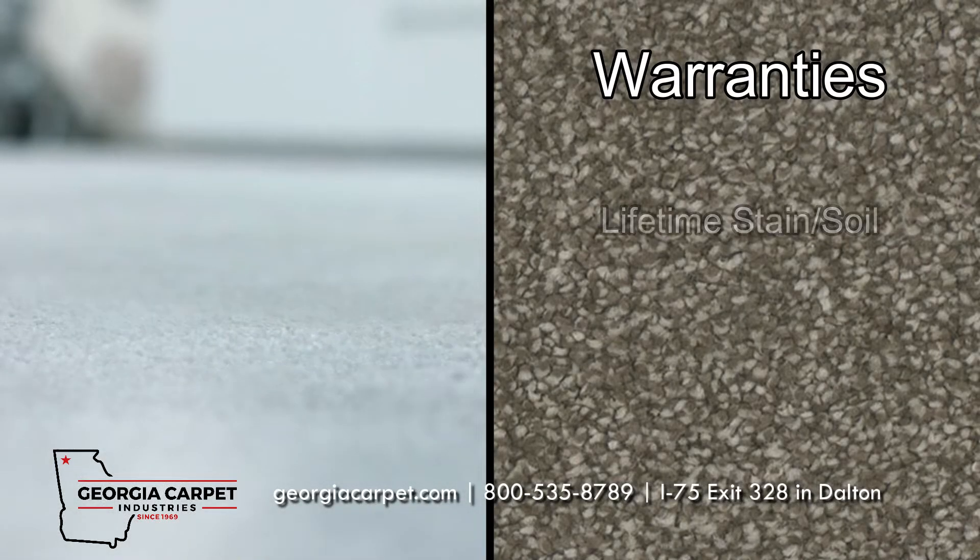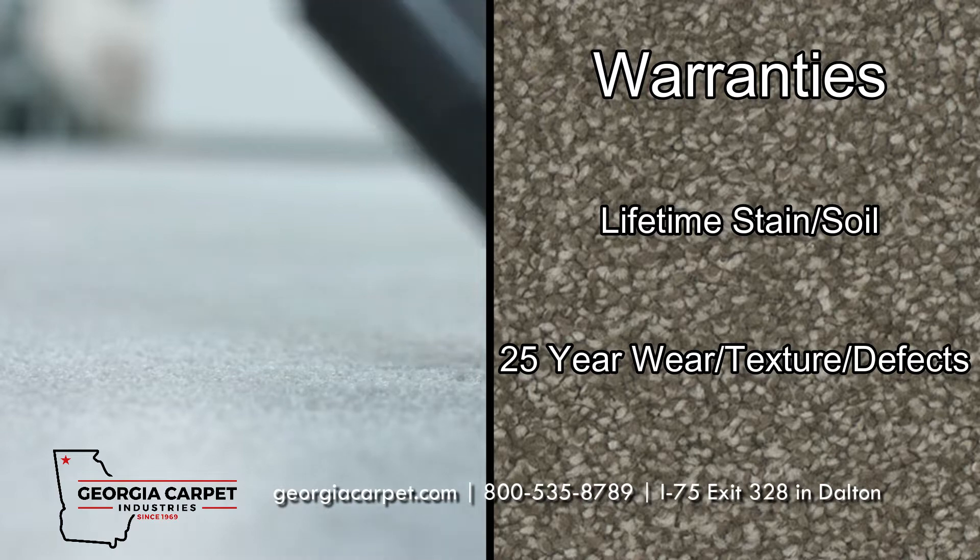Enamor is backed up with a lifetime stain and soil warranty, as well as a 25-year wear, texture, and defects warranty.